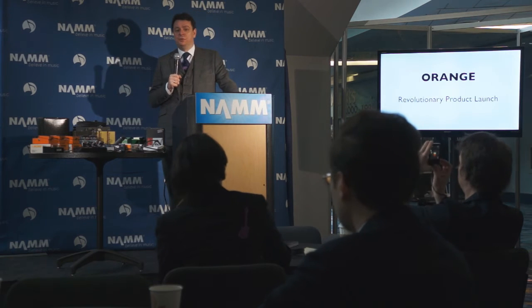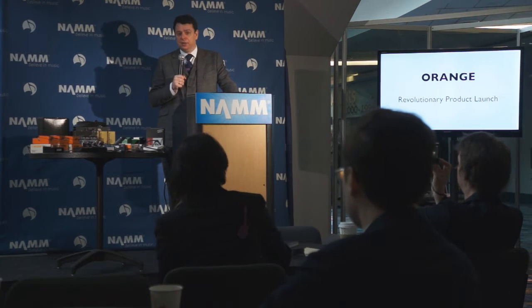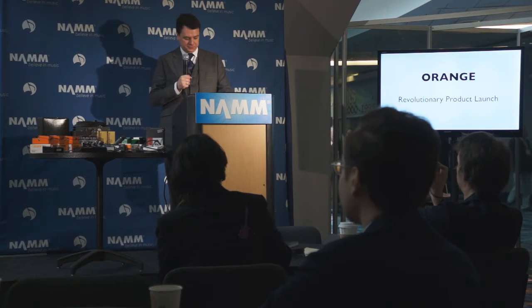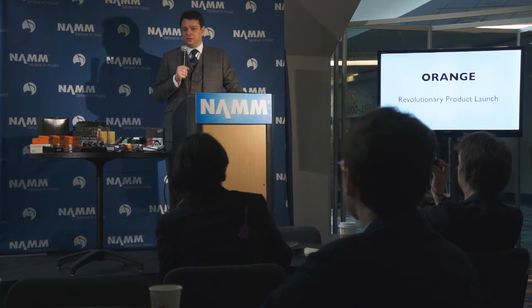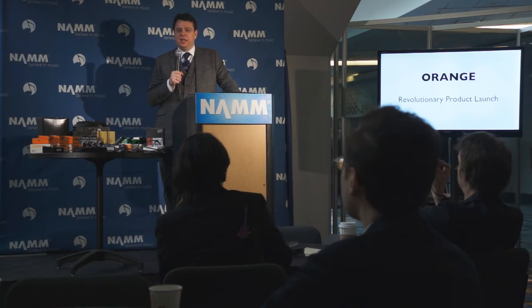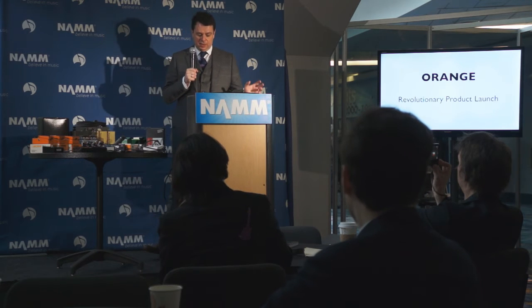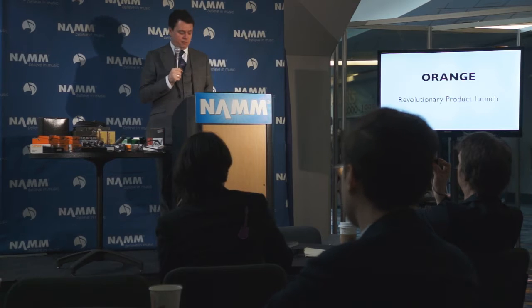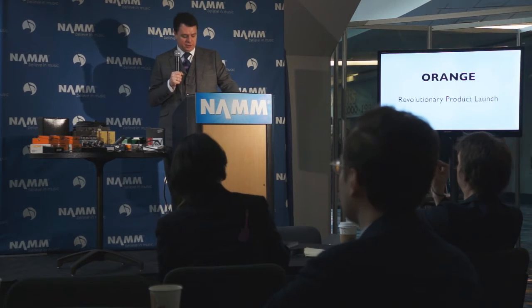The result was the birth of the first Devo product. Devo stands for Digital Intelligent Valve Optimisation. We successfully launched the Devo products here at the NAMM show two years ago, both in an independent unit — the OB4 unit — and our flagship Rocketbird 100 products.